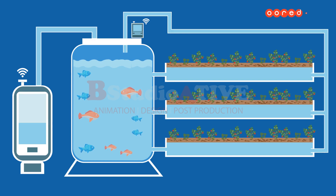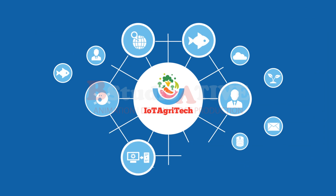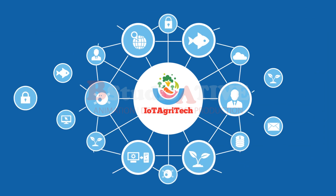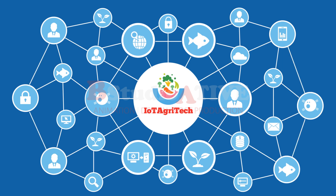We're introducing Urito Precision Ponics — an internet of things and big data enabled aquaponics and water monitoring system that builds the symbiotic relationship between plants and fishes, thus enabling sustainable farming.